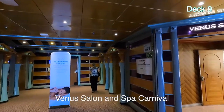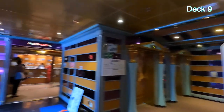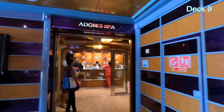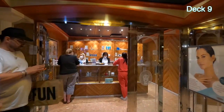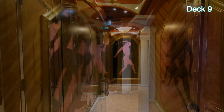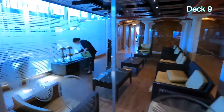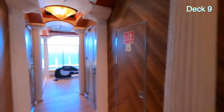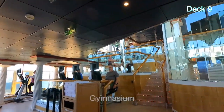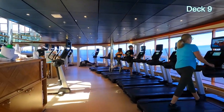We've gone up to Lido Deck 9. That's the Venus salon — hair salon. Over on this side is the Adonis Spa, which I think they just call Spa Carnival now. They have treatment rooms, and if you walk down this hall you'll eventually get to the gym. The gym is on several levels — free weights up there, more exercise equipment.